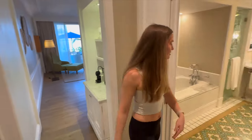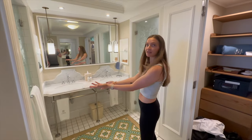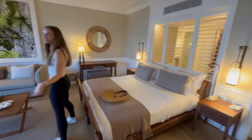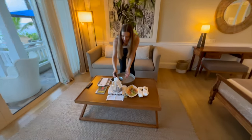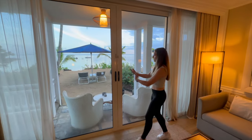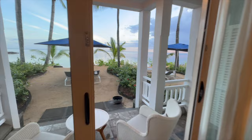Welcome to our honeymoon suite here at the lovely Heritage Littlefair in Mauritius. As you walk in the door, we have our beautiful en suite guest bathroom equipped with a bath, a shower, a private toilet area, and our walk-in closet. You continue along with the lovely entry, dining, and living room area. The hotel, knowing it was a honeymoon, gave us some lovely welcome amenities and a nice welcome plate of fruit. And then the pièce de résistance — our private little beach area, which is incredible.